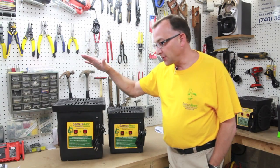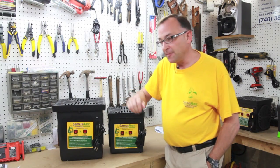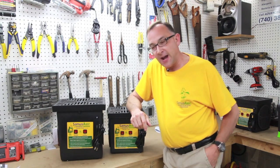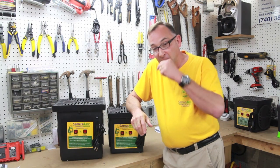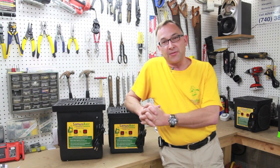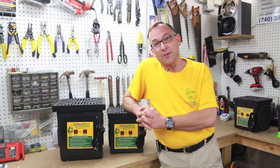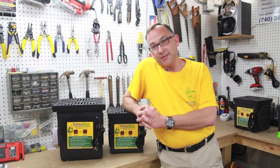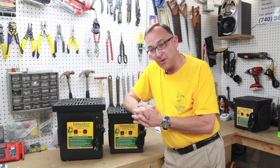Hi folks, this is Brooks Brown again with Advanced Purification, the manufacturers of the Sanis Air high output ozone generators, 14,000 and 28,000. One of the things that we're often asked is how big of an area will our generators treat? And this is something that many of our competitors are quite honestly not being real honest with you on. Some of them are making claims of very large areas that there's no way their equipment has the capabilities of treating. We believe in being honest with you and telling you exactly what the capabilities are. We're not going to stretch the truth because quite frankly, it often varies based upon each situation.